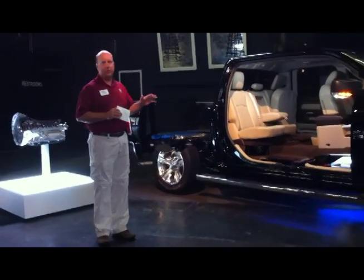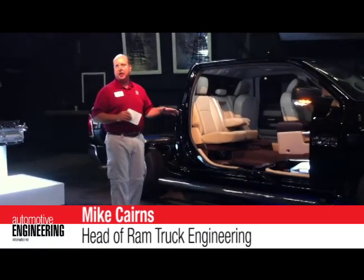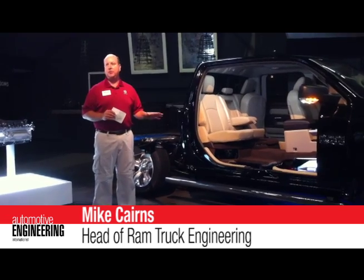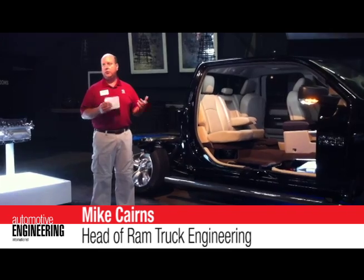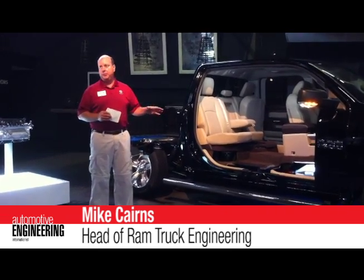We really went from the ground up in terms of weight reduction. The frame is a big piece, obviously — a big heavy piece. We looked at all the different components of it and decided to go to some more high-strength steel to save weight. We maintained the stiffness, the structure, the reliability of it, but we're able to save about 13 pounds in the frame.